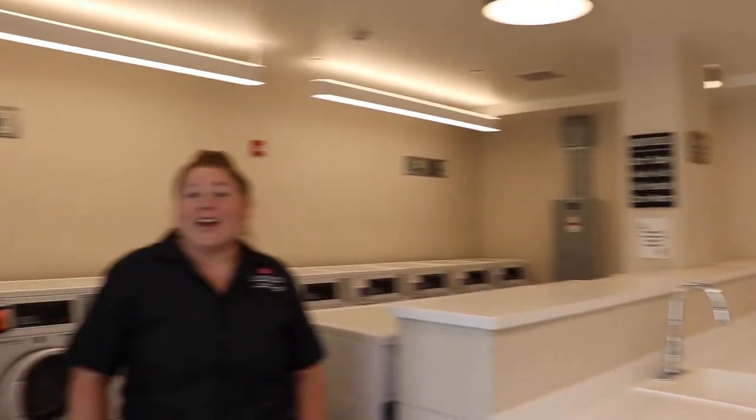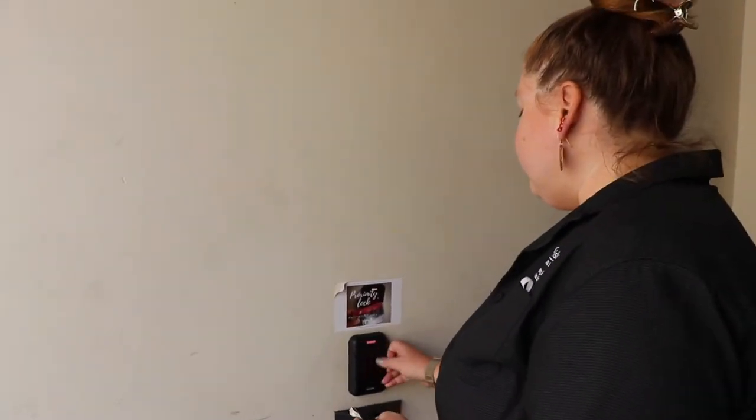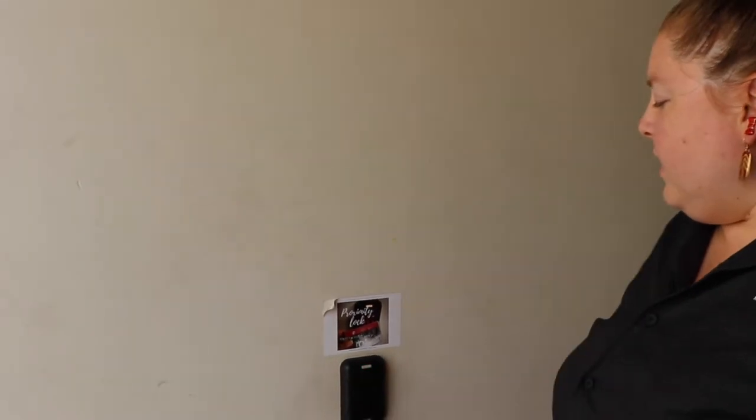Follow me over to check out our showroom. Here we have our proximity locks. This is where you take your key card, place it up to the lock, type in your code, press pound, and the doors will let you in.